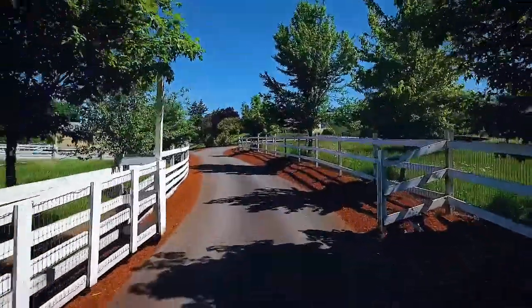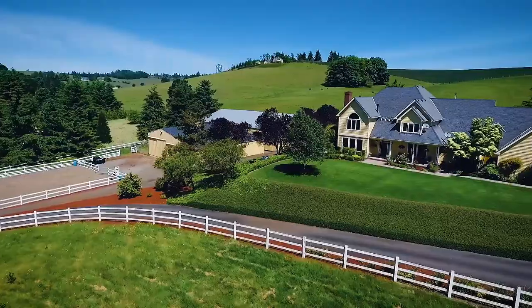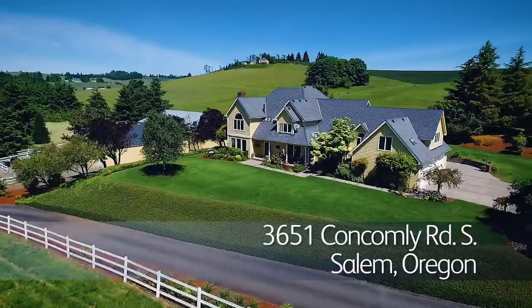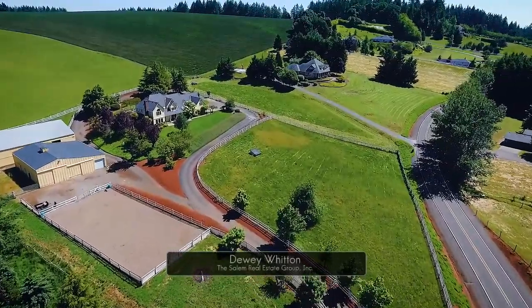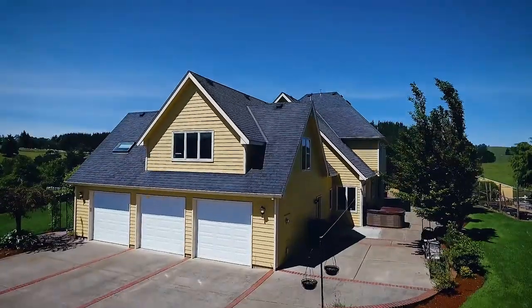The private drive welcomes you to this exceptional equestrian estate and classic country home in South Salem. Serene views surround you on more than three peaceful acres. From the spacious home to the barn, outdoor arena, indoor arena, and pastures, this property has all you need for you and your horses.